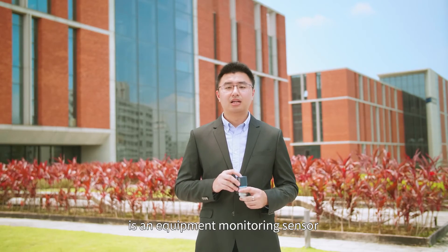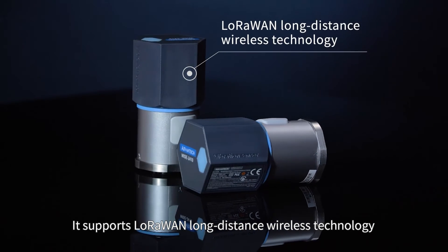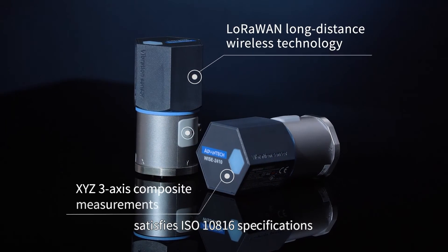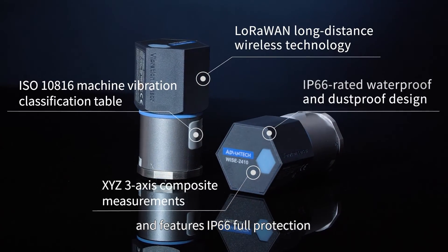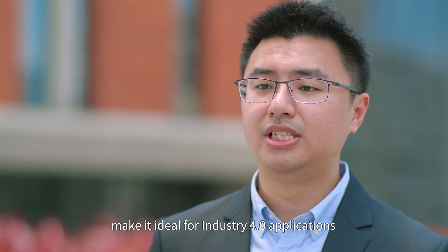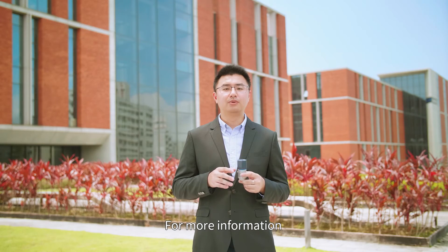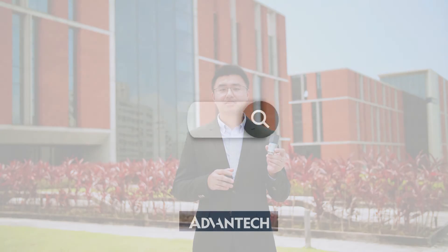In conclusion, WISE2410 is an equipment monitoring sensor with plug-and-play functionality. It supports LoRaWAN long-distance wireless technology and 3-axis composite measurements, satisfies ISO 10816 specifications, and features IP66 full protection. All of these features combined make it ideal for Industry 4.0 applications. For more information, contact your local SIPs or search on the Advantech website for WISE2410.